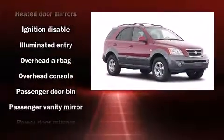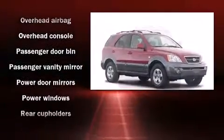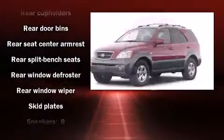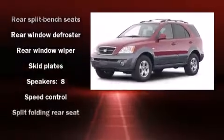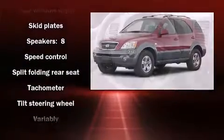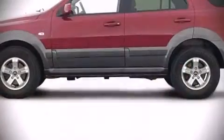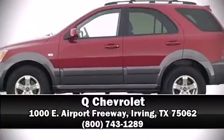Kia ensures the safety and security of its passengers with equipment such as dual front impact airbags, head curtain airbags, ignition disabling, and four-wheel disc brakes. Please don't hesitate to give us a call.